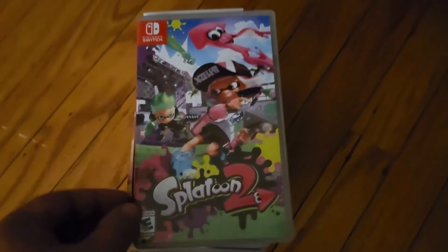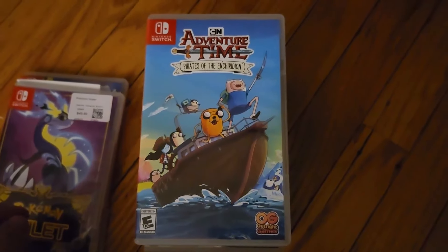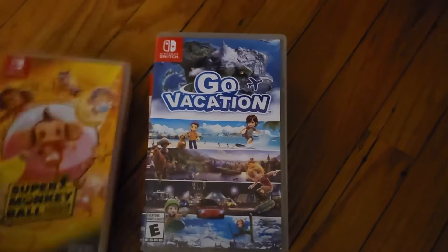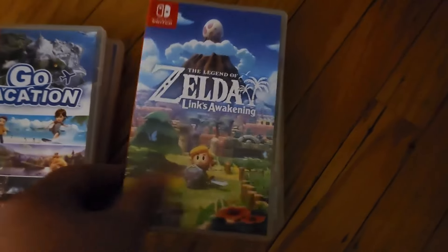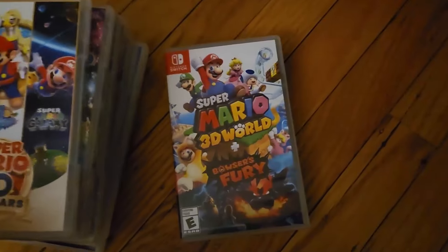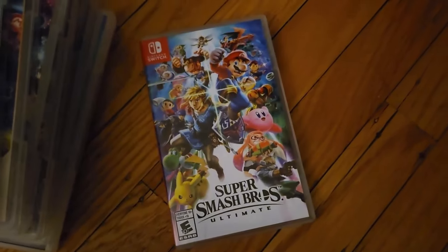She does have some physical Switch games as well: Splatoon 2, Pokemon Violet, Adventure Time: Pirates of the Enchiridion, Super Monkey Ball Banana Blitz, Go Vacation, Legend of Zelda: Link's Awakening, Paper Mario: The Origami King, Mario Kart 8, Super Mario 3D All-Stars, Super Mario 3D World plus Bowser's Fury, and Super Smash Bros. Ultimate.